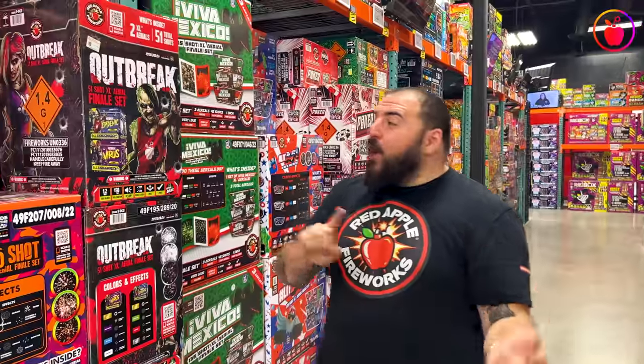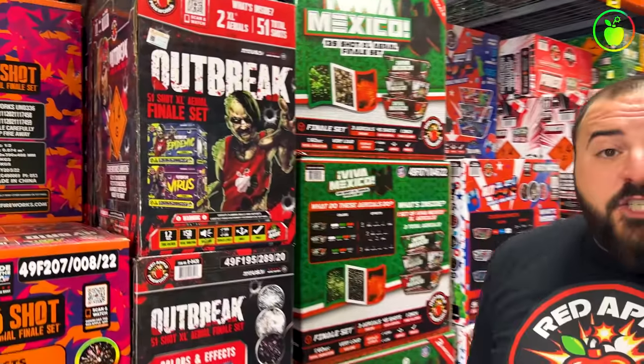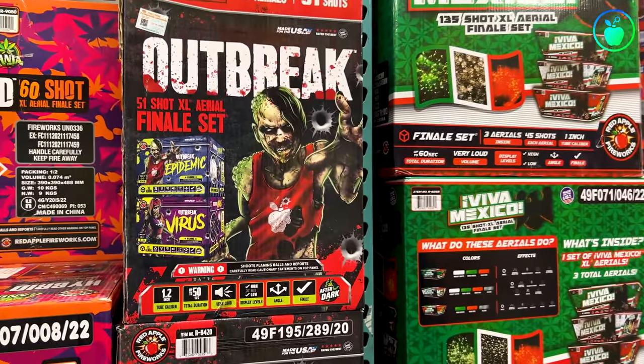Number 6 is one of those finale sets when a customer asks me around the 4th of July what they should get if they should only get one thing. I always say Outbreak, because this 51-Shot XL Aerial finale set 100% brings the boom. It is absolutely incredibly loud and fills up the sky with these gigantic breaks. Let's check it out.